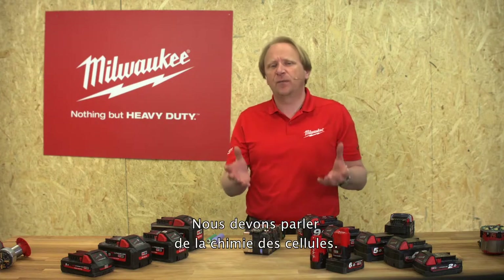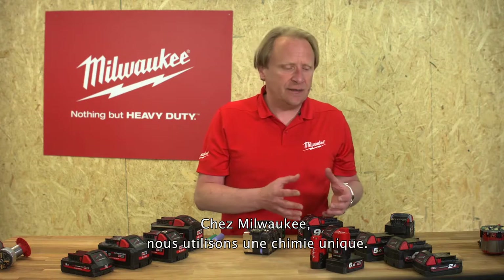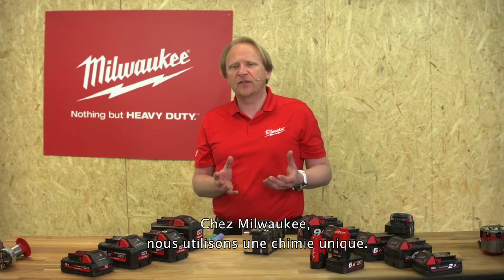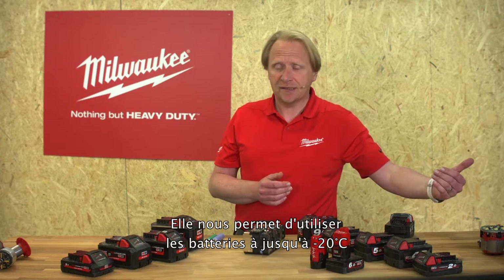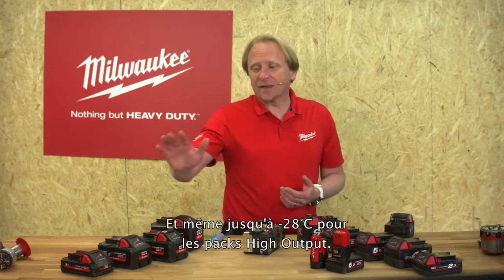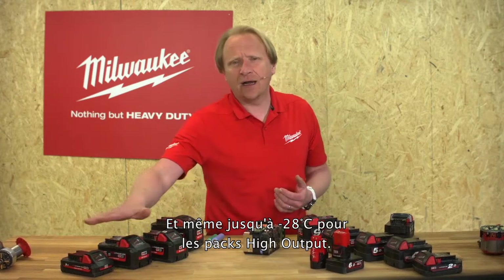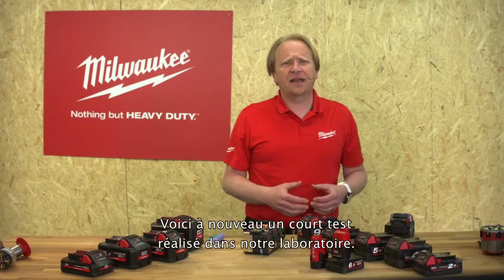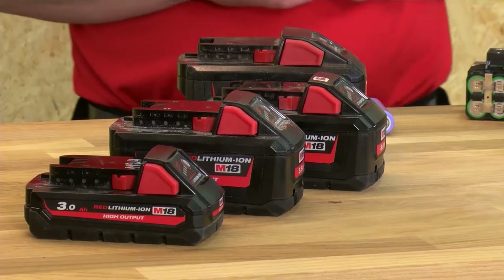But that's by far not all — we also need to speak about the cell chemistry. We use an absolutely unique chemistry at Milwaukee which allows us to run the batteries down to minus 20 degrees on the standard Red Lithium-Ion packs, and even down to minus 28 degrees with the high output packs. Here we have a short test directly from our test lab.